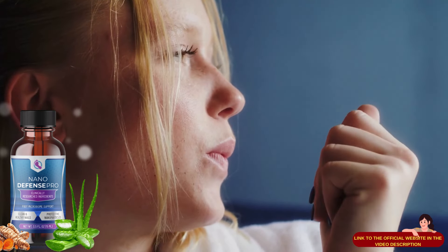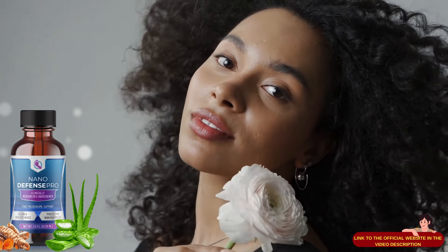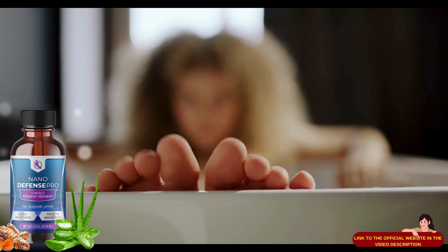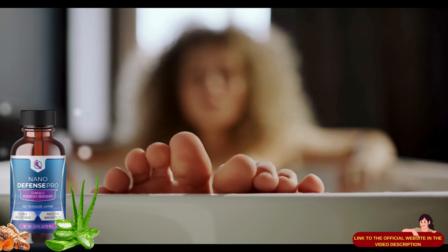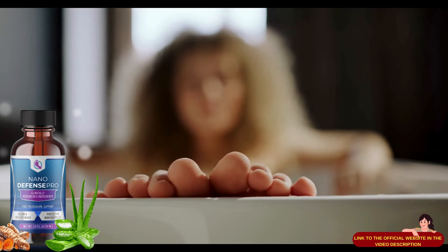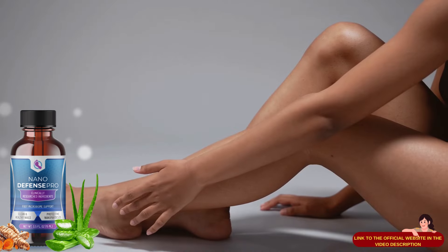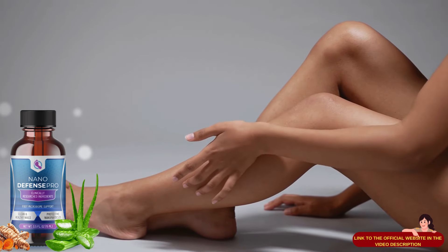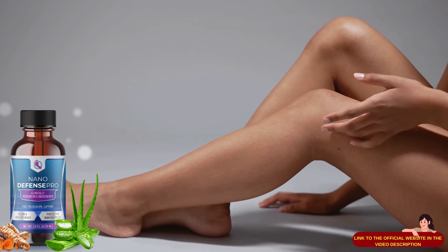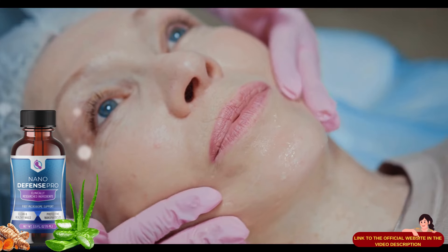Thankfully, NanoDefense Pro was explicitly formulated with clinically studied ingredients to fix this imbalance and ensure your good bacteria can kill harmful bacteria, leading to a healthier microbiome on your skin and nails. NanoDefense Pro works on the most minute level possible — a nano level. Its ingredients use the most minuscule particles possible so your body can improve on the molecular level. This delivers unparalleled results compared to other supplements for nail fungus and skin support, and continued use of the product only seems to deliver more excellent results.